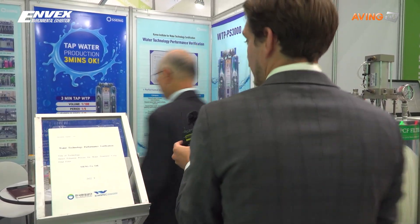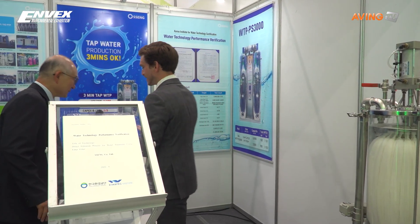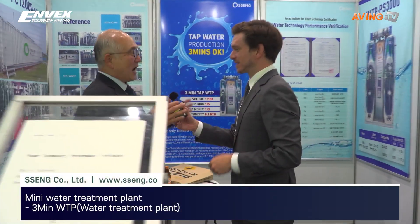Can you tell me about your company and your technology? Our company is focusing on treated water to drinking water, and we are using very compact facilities.